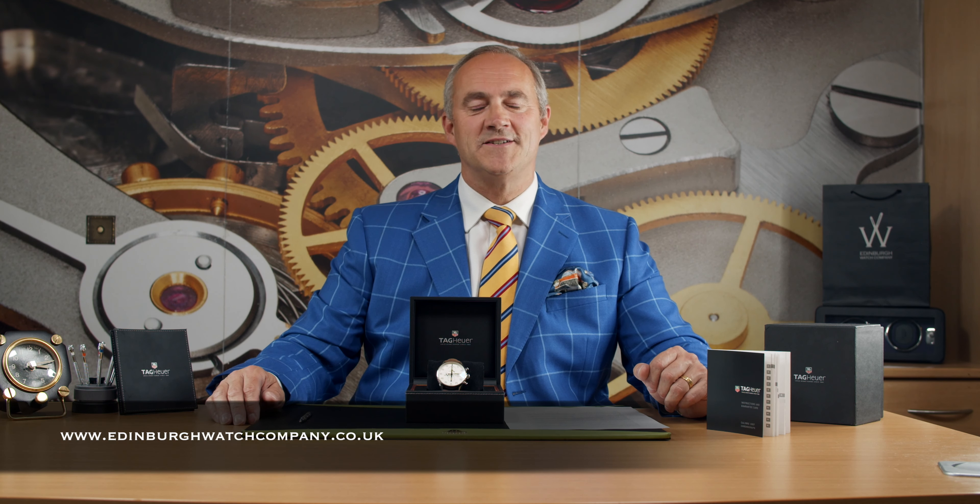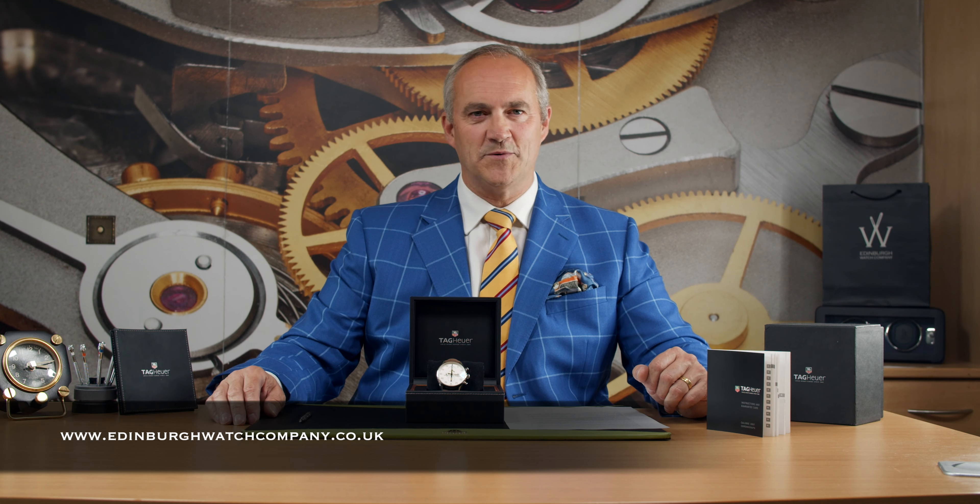Hello and welcome to Edinburgh Watch Company. My name is Jonathan and on today's video I have got a fantastic Tag Heuer SpaceX to talk to you about. You can find out more about this watch by visiting our website at edinburghwatchcompany.co.uk. There we've got some photographs, pricing, technical specification, but of course if there's anything else then just please give me a call directly.